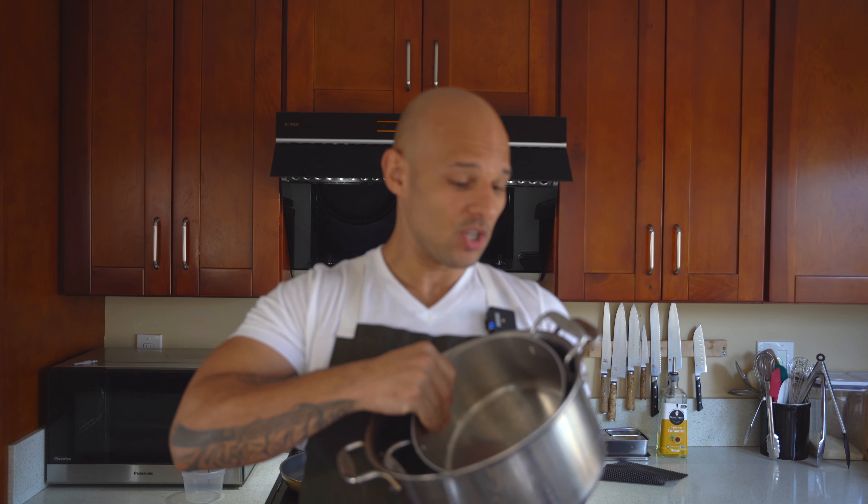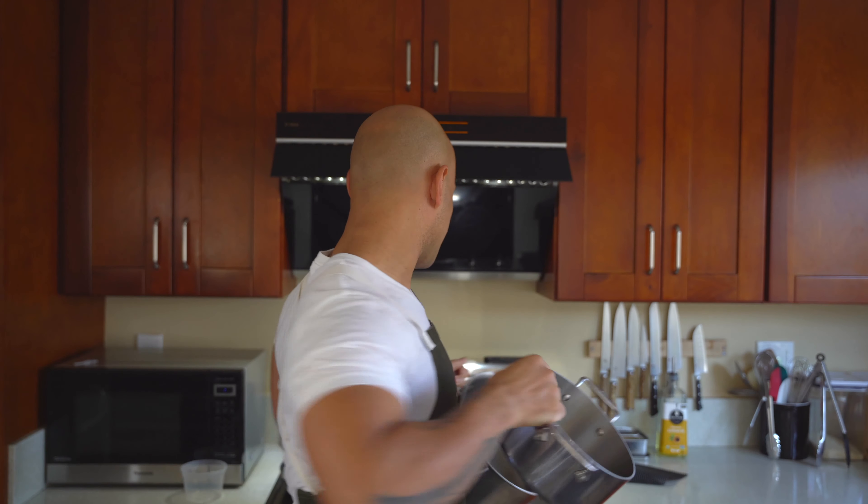I have All-Clad pans — a small one and this one — but the best tip I found is to go to Marshall's, Ross, or TJ Maxx and check their pan section. You'll find one-off All-Clads at a deep discount — that's where I got most of mine, especially the stock pot. If you're a new cook, don't break the bank. Check webstaurantstore.com for Volrath pans, and I'll leave links in the description.